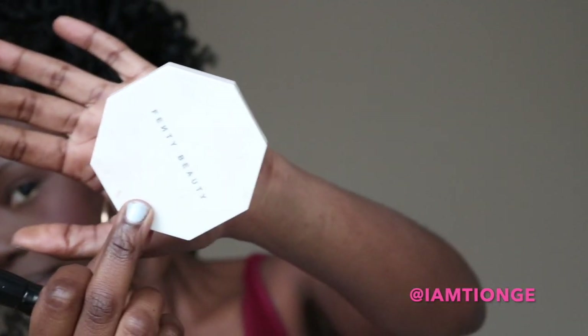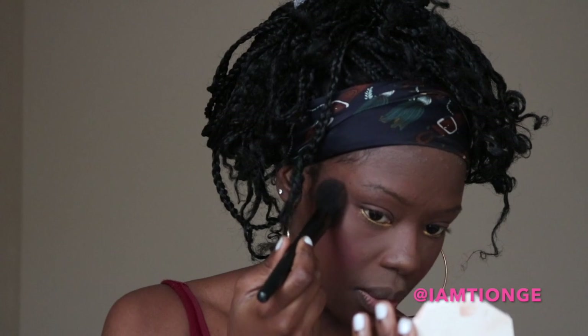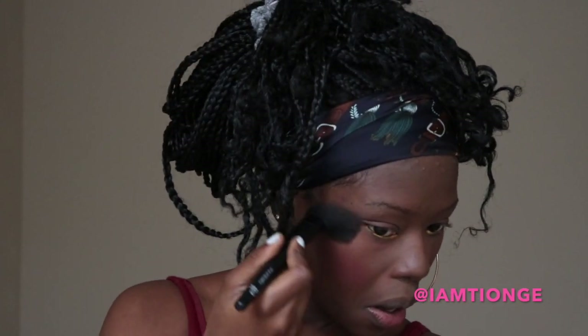This is the Fenty Beauty highlighter. There's Ginger Binge and Moscow Mule. Moscow Mule is the one I use because it's more sparkly and highlight-y, if that makes sense. So I just take this brush that I use for my blush — brush, that's a tongue twister — and I just add it right here on my cheek like that. You see it? And then you want to do the side as well. Now look — when the sun hits the skin, I'm telling you it's going to be popping. I did this look the other day and my photos came out so beautiful in the sun.